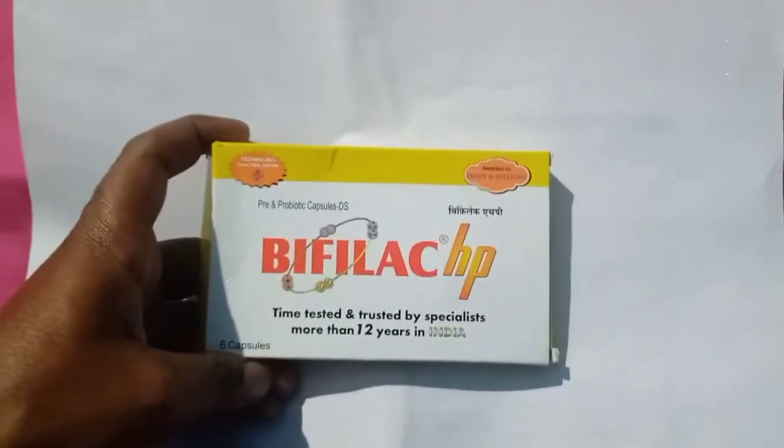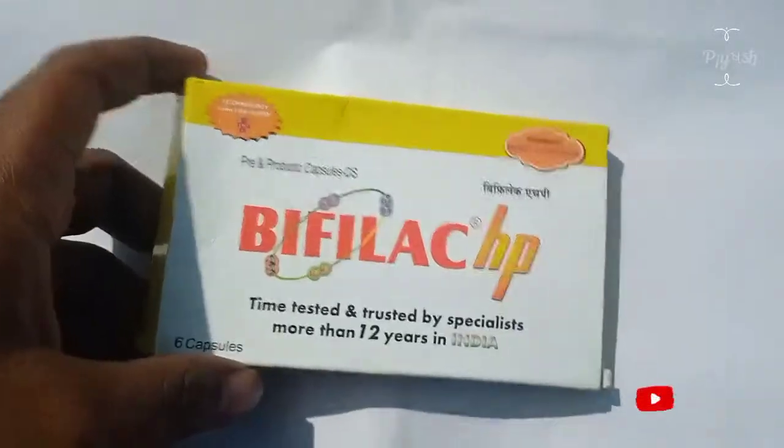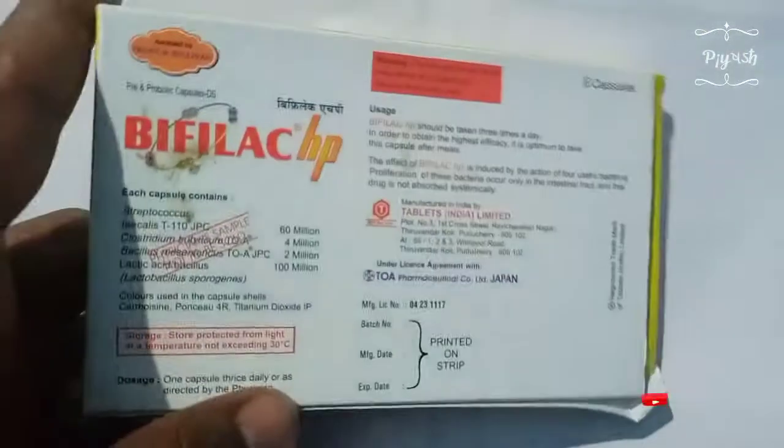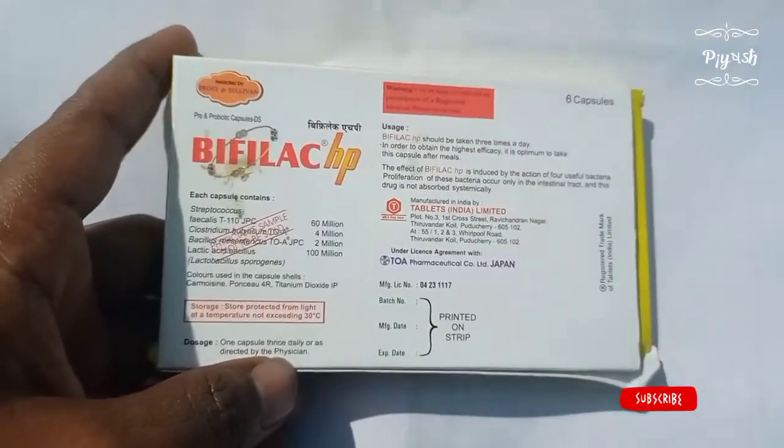Hey guys, welcome to my YouTube channel. Today I'm reviewing Wefeel HP. Wefeel HP is manufactured for a tablet by India Limited under the license of Toyay Japan Limited.